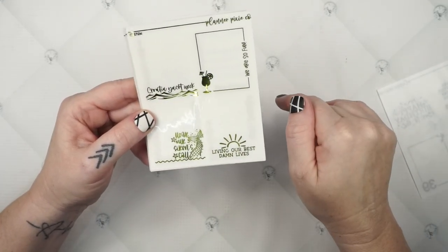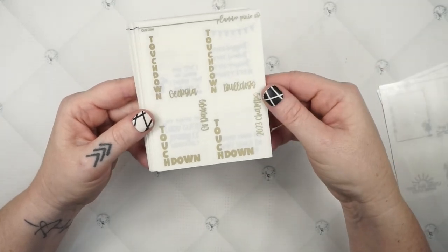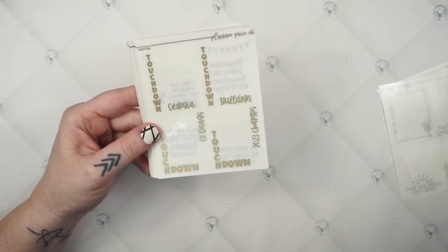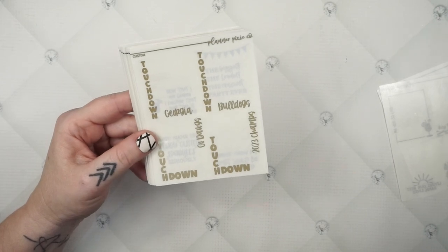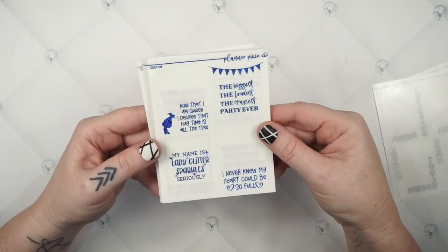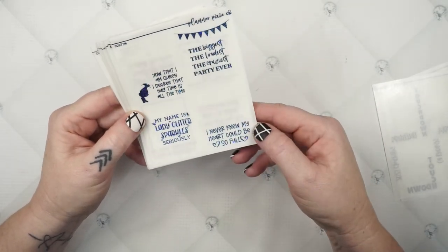This one's a repeat from a couple of years ago — Georgia Bulldogs wishful thinking again! Each box says 'Touchdown,' then 'Georgia Bulldogs, Go Dogs, 2023 Champs.' This one was for a Trolls kit — I think the SPC one — with quotes like 'now that I am queen I decree that hug time is all the time,' 'the biggest loudest craziest party ever,' 'my name is Lady Glitter Sparkles,' and 'I never knew my heart could be so full.'